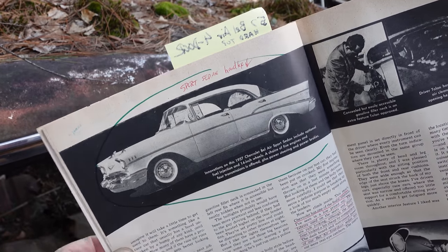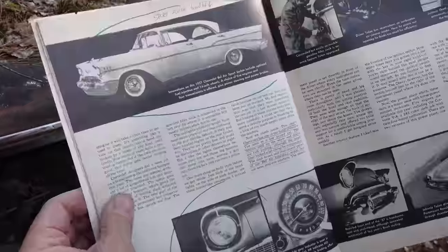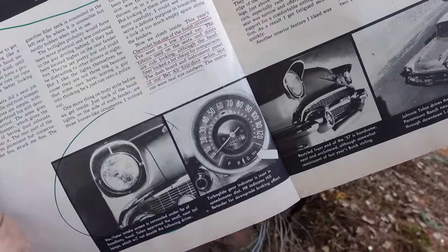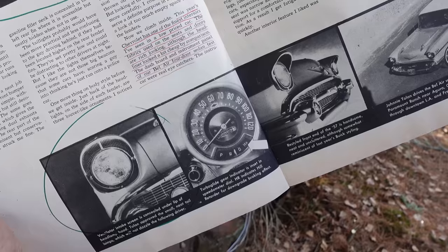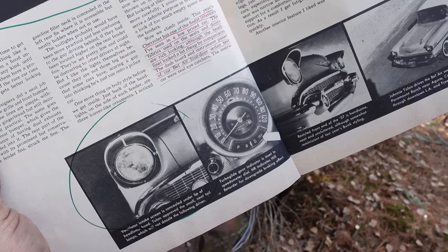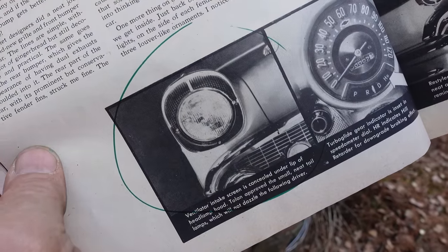Chevrolet was a low-priced car, but don't tell Cadillac — these things were basically looking like a baby Cadillac. Inside, we see the 120-mile-an-hour speedometer right there. It went up from 110 of 1956, as the V8 went from 265 to 283 cubes — 120 was very possible. The headlight right there, interesting to see that sort of grille effect.